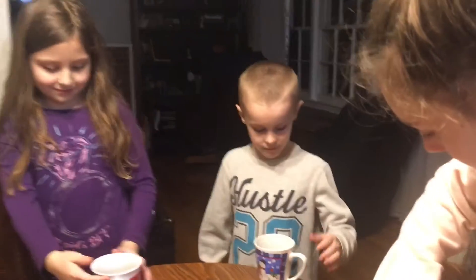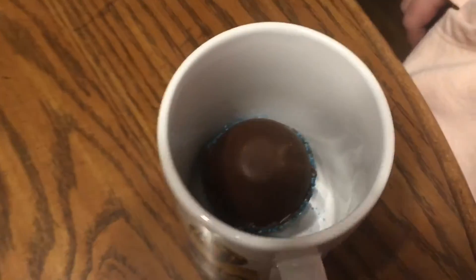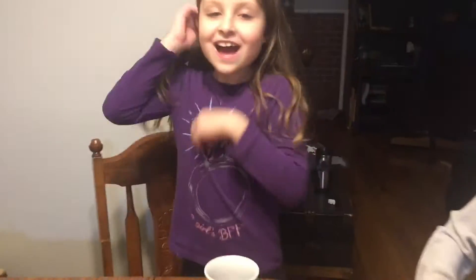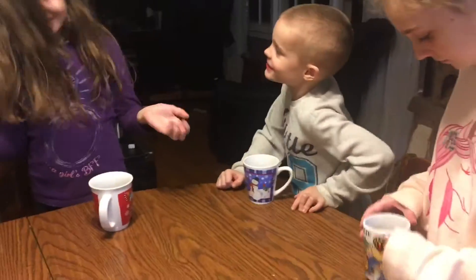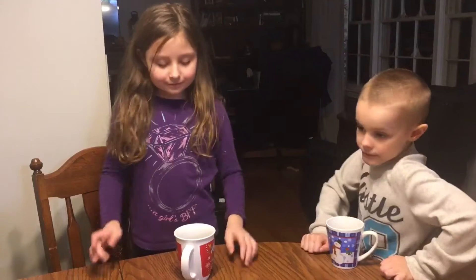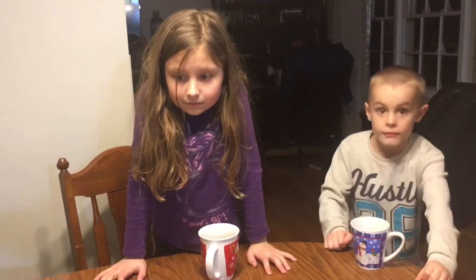This is a little mini video — we have a special treat tonight! We're gonna do hot cocoa bombs. We're going to try hot cocoa bombs, starting off with our guest from the G family, Elena.